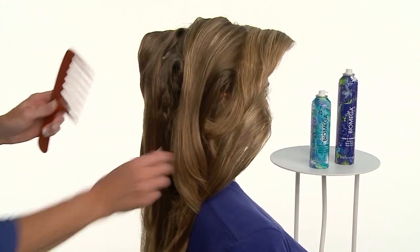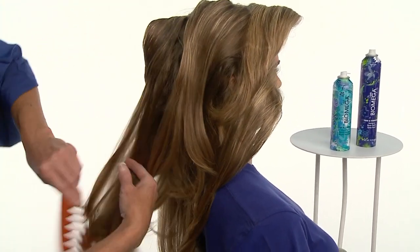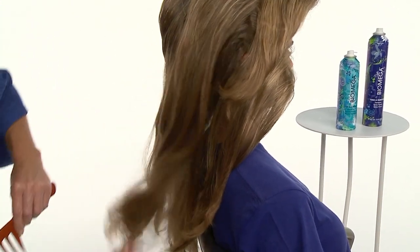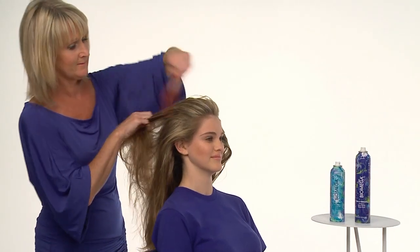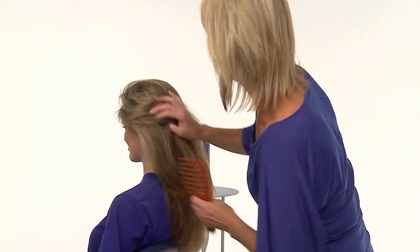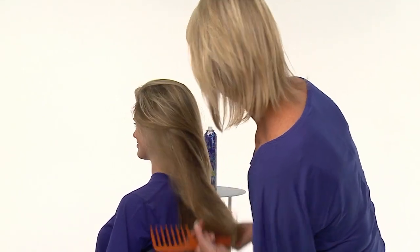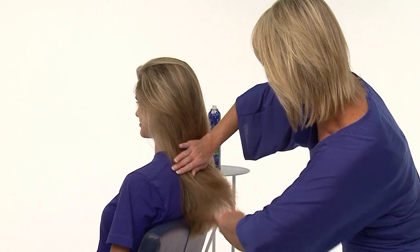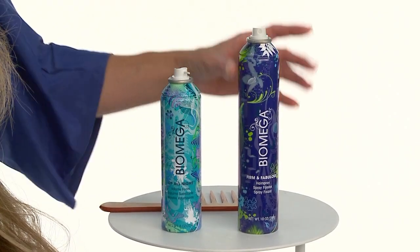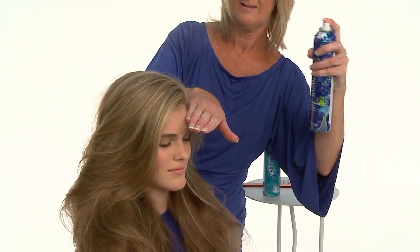We recommend using an extra wide tooth comb to blend strands and to smooth surface texture, always beginning at the ends and working your way toward the top. This is especially important on longer hair to avoid stretching and stressing the hair fiber. The goal at this stage is to fluidly interlace strands and blend texture while maintaining volume and encouraging movement. When all previously set sections are blended and there are no visible splits in the scalp area, use your fingers to create strand separation and definition.